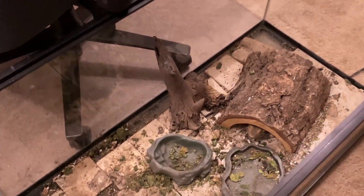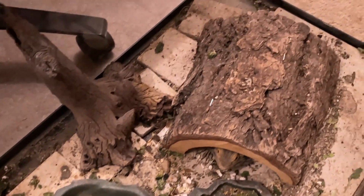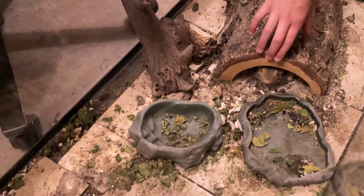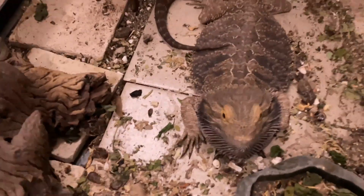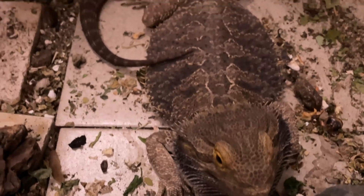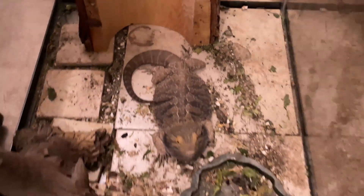So this is the state of this enclosure right now. As you can see, it's in pretty bad shape and we are going to clean it out today because it kind of smells. But here we can get a nice close-up of him — big old boy, yeah, nice big fat guy. He's a little dark right now, he's probably a little irritated and doesn't know what's going on.